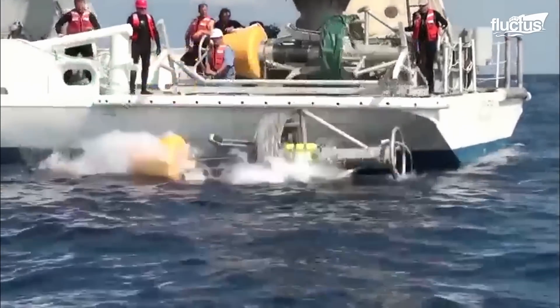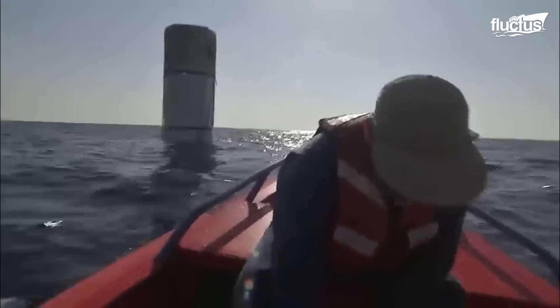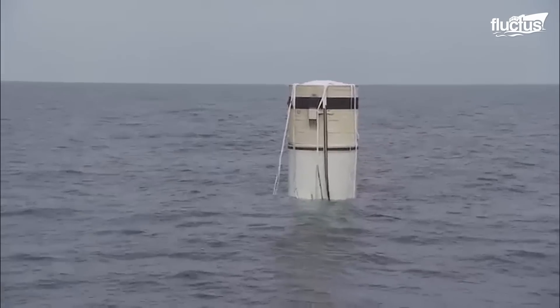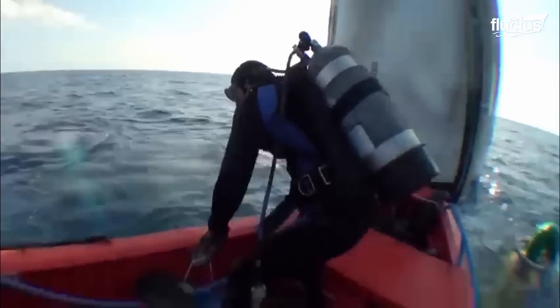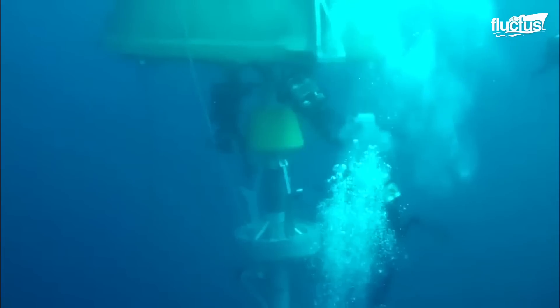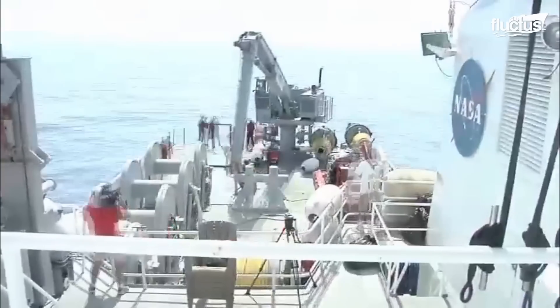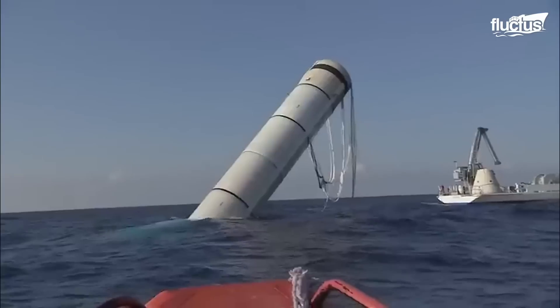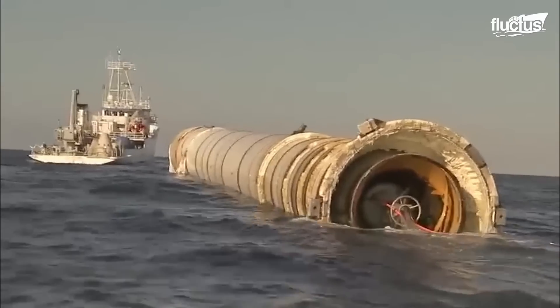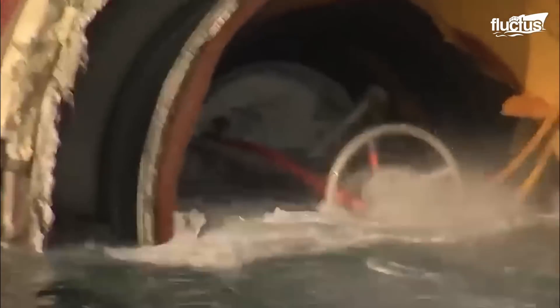Each ship is earmarked to retrieve a specific SRB — the Liberty Star recovers the right SRB and the Freedom Star recovers the left SRB. Once at the site where the SRBs have plunged down, divers and retrieval teams on the ships secure the floating boosters. The boosters are split up and heavy-duty cranes gently remove each section from the water.